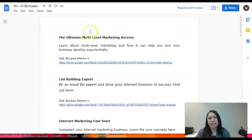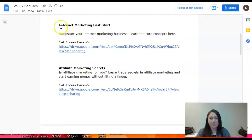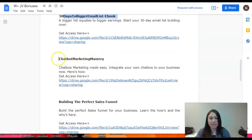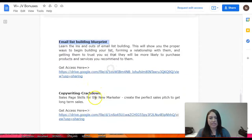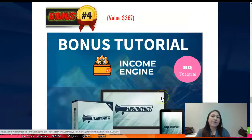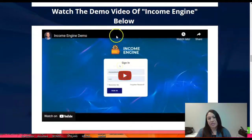Here are all the vendor bonuses. You're gonna be able to have: Unlimited Multi-Level Marketing Secrets, Build an Expert Internet Marketing Fast Track, Viral Marketing Secrets, 30 Days to Bigger Email List ebook, Chatbot Marketing Mastery, Building the Perfect Sales Funnel, Blogging for Profit, Email List Building Blueprint, and Copywriting Crackdown. All of these bonuses you're gonna be receiving when you decide to get Income Engine.